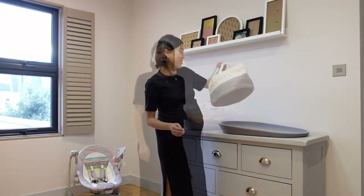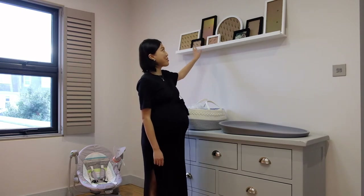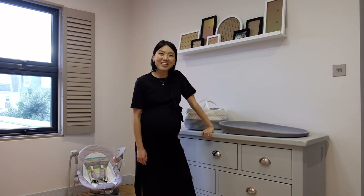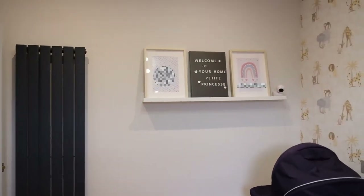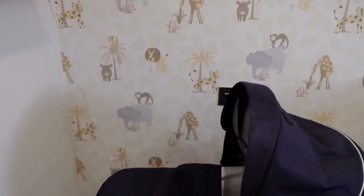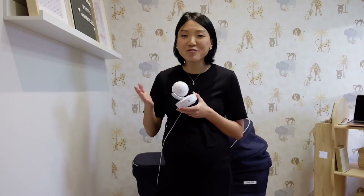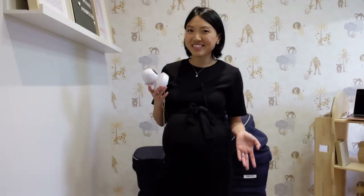Over the dresser we installed a photo rack from IKEA, and we also prepared some empty photo frames which I'm sure will be filled up quickly after the baby is born. On this side we installed another photo rack for decorations, and I realized it also works perfectly for the baby monitor. This baby monitor is from Motorola — it was gifted back to us by a family member after they finished using it, which saves money and reduces environmental waste.